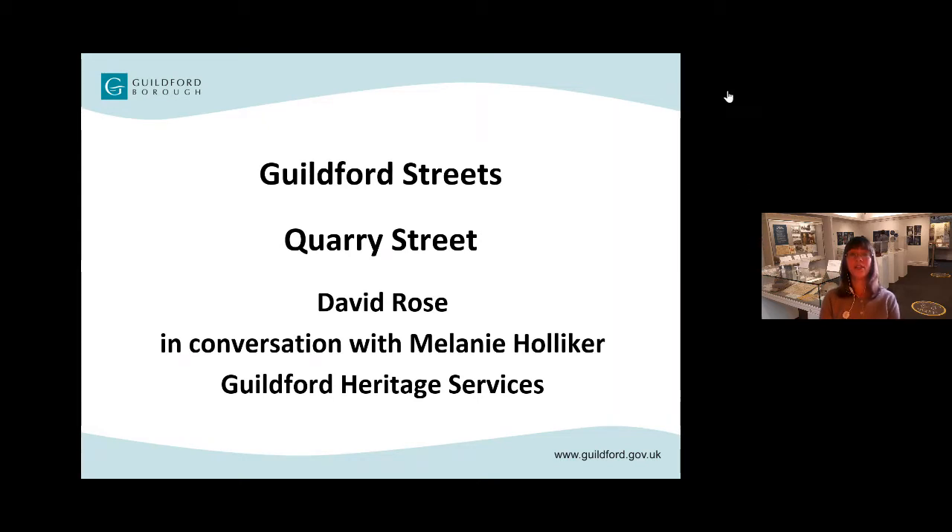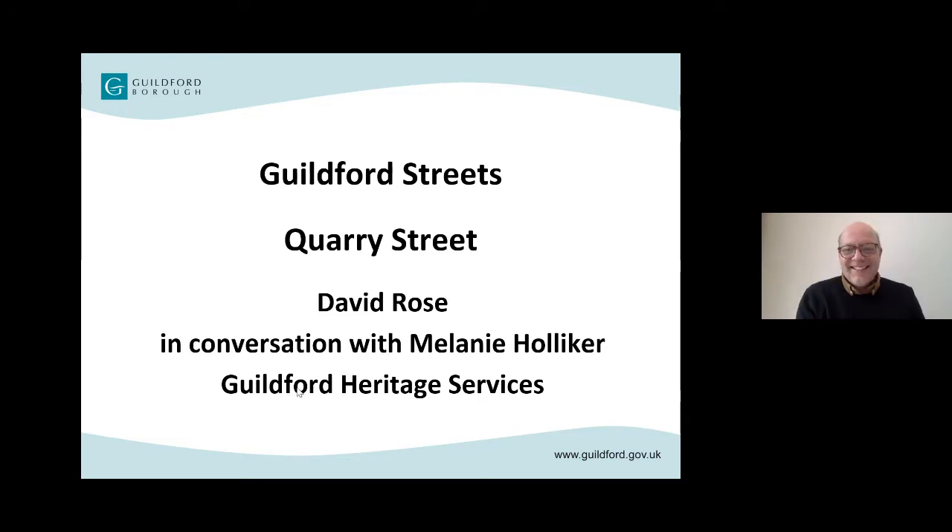Welcome to this special film looking at some of the old photographs of Guildford in the collection of Guildford Heritage Services. My name is Melanie Holicker and today I'm in conversation with local historian David Rose, looking at photos of Quarry Street. Welcome, David. Hello, thank you Melanie, thanks for having me once again. It's a pleasure to be chatting to you.